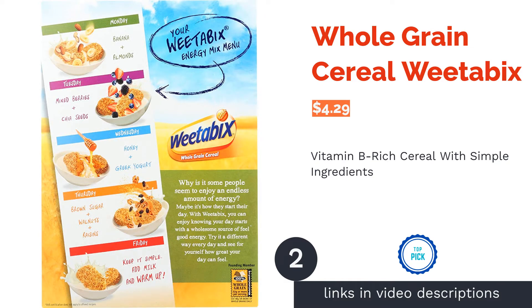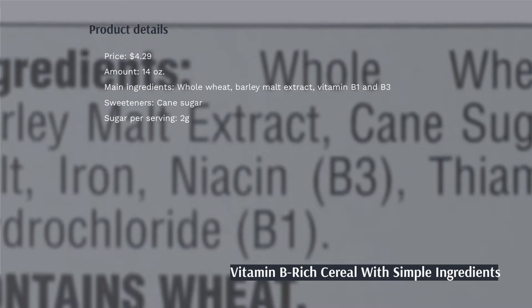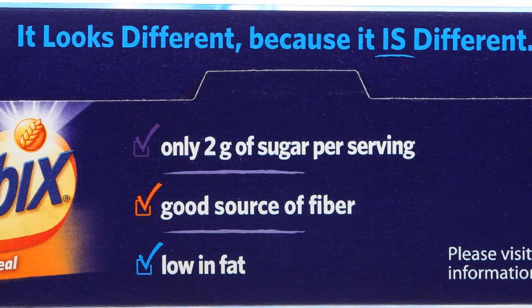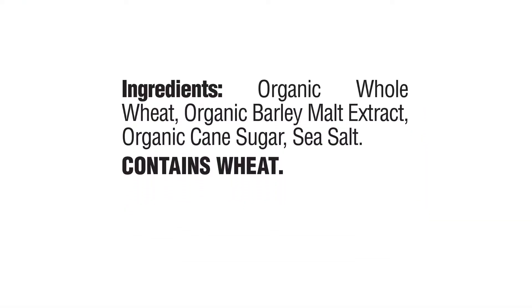The second product on our list is Whole Grain Cereal Weetabix. This cereal is made with a mix of whole wheat and barley malt. It's loaded with protein, fiber, and vitamin B, and also has a good amount of iron and thiamine. Though it contains cane sugar, it only has two grams of sugar per serving.